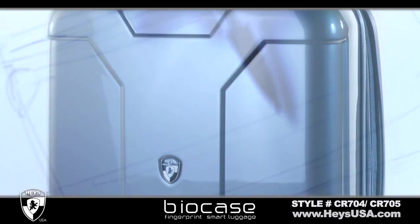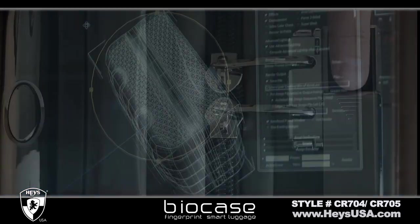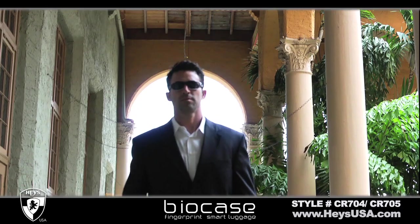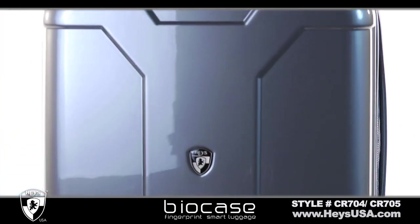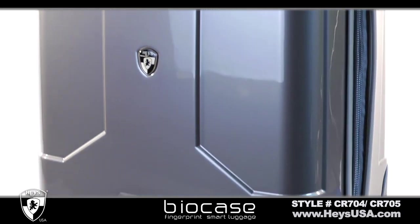BioCase from Hays USA is at the forefront of innovation, design, technology, and fashion. Each rolling upright is made from 100% polycarbonate material with a high-gloss finish.